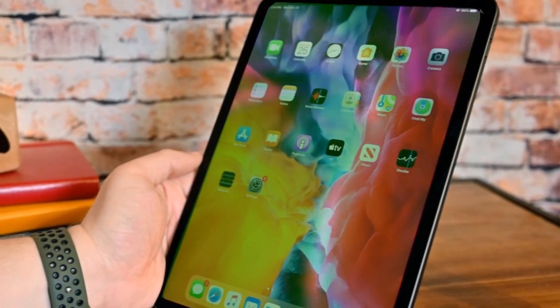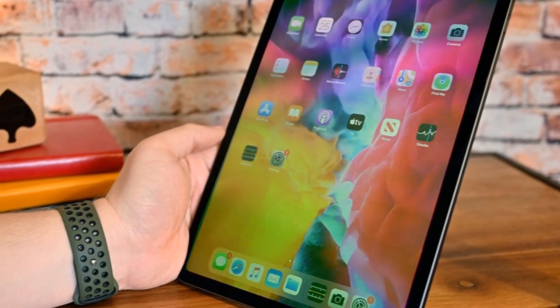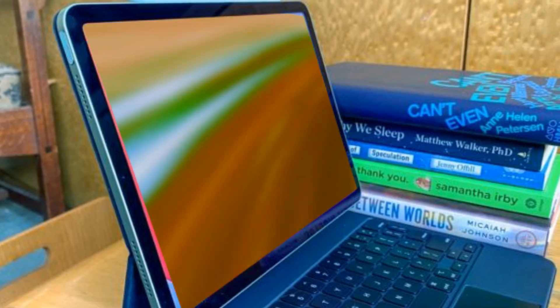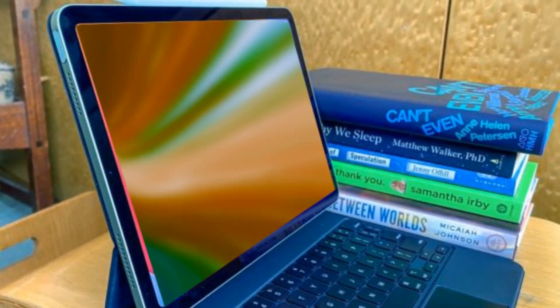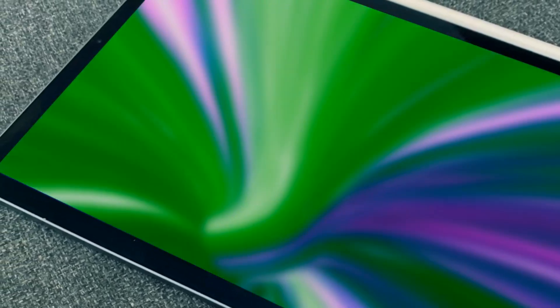Moving on to the iPad Mini 7, slated for a later 2024 release. Apple is addressing the notorious jelly scroll issue with a revamped display that promises smoother transitions. The color palette is also getting a facelift, injecting some much-needed variety. Alongside these enhancements, anticipate an A16 chip, ushering in a new era of performance for the iPad Mini.